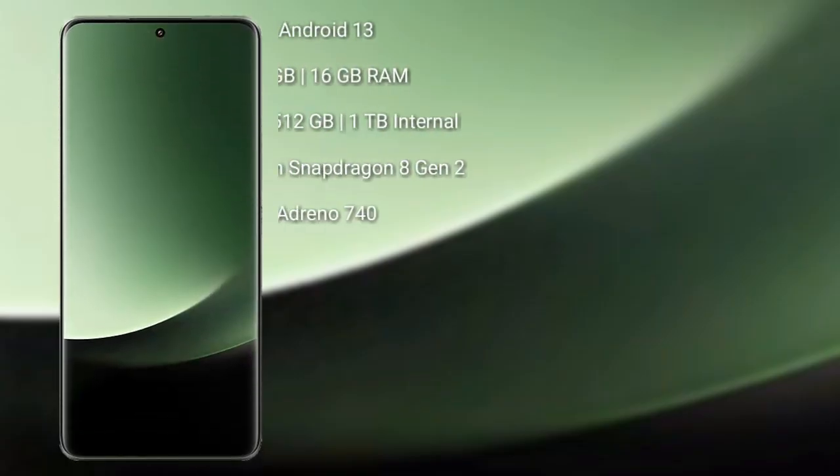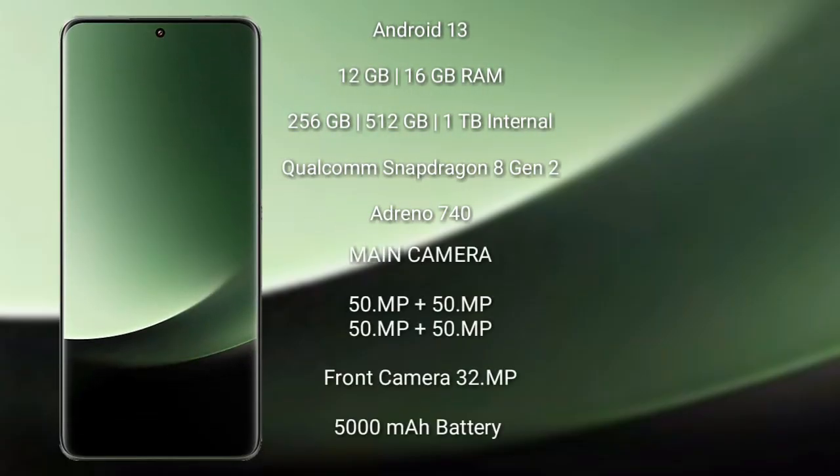Xiaomi 13 Ultra runs on the Android 13 operating system. It comes with 12GB or 16GB RAM, 256GB, 512GB, or 1TB internal storage, Qualcomm Snapdragon 8 Gen 2 processor, GPU Adreno 740. Xiaomi 13 Ultra has a rear quad camera setup: 50 megapixel plus 50 megapixel plus 50 megapixel plus 50 megapixel, and a front camera of 32 megapixel.